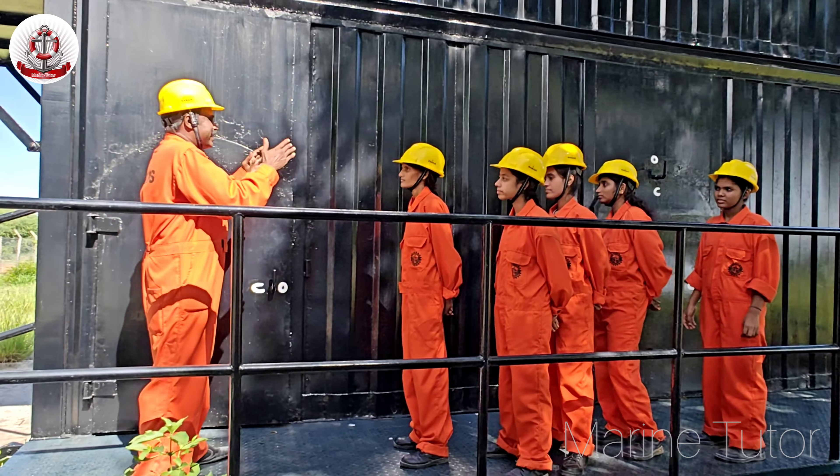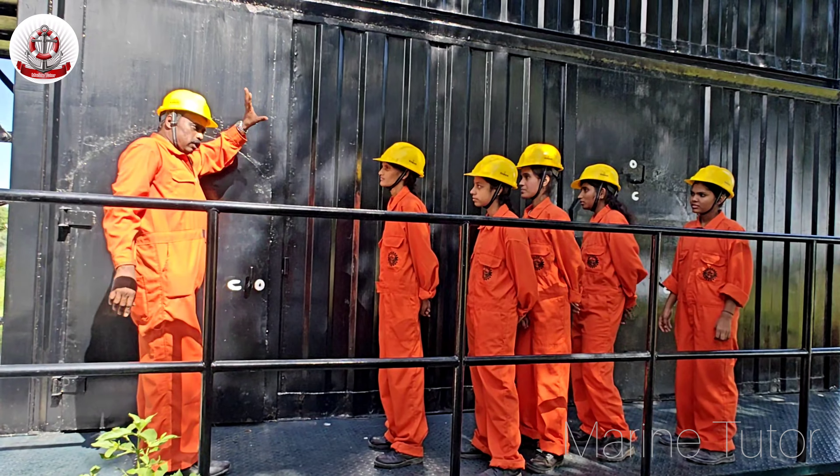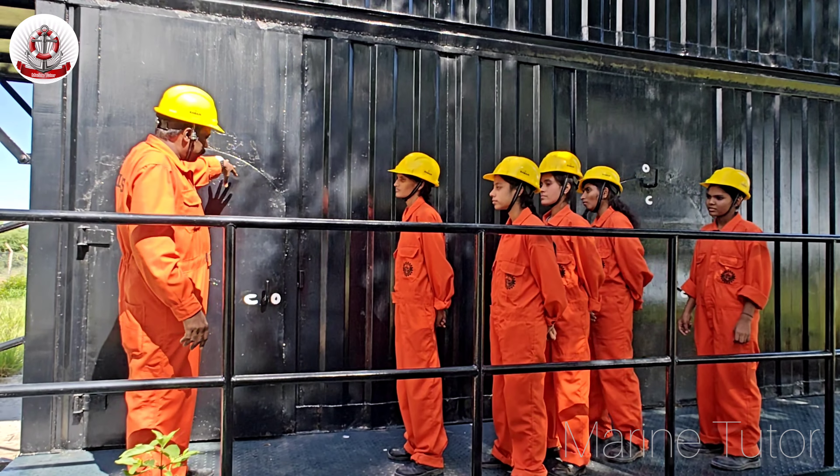Hey students, today we look at how to enter the enclosed space. This is the fully enclosed space. If any enclosed space has fire inside it, we need to follow specific procedures.